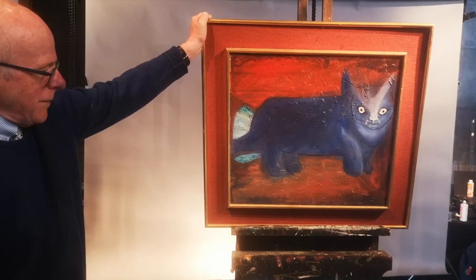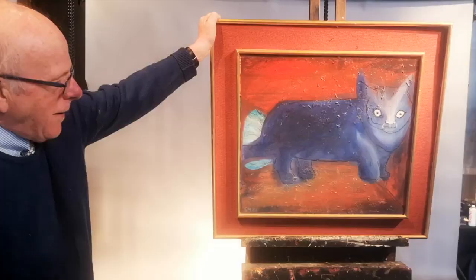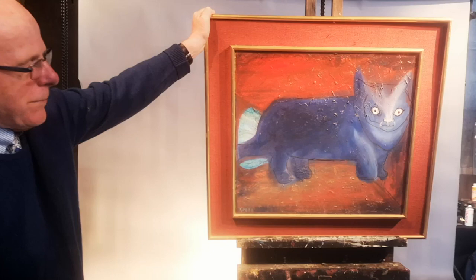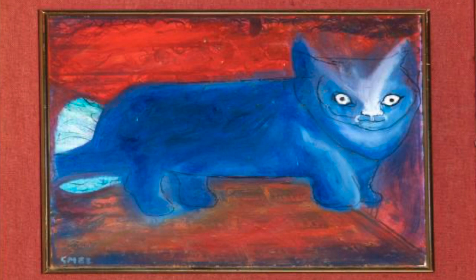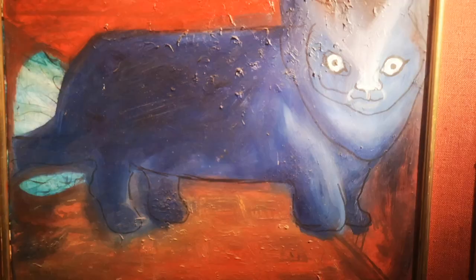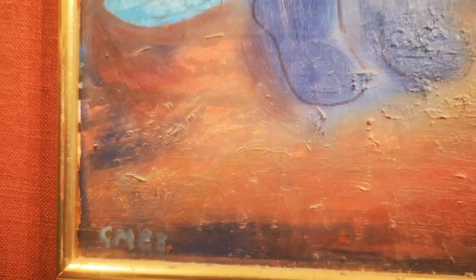These are a couple of Gerry's more amusing subjects — cats. This one is painted from 1988. I love this blue cat on a red background, looking out at us. Really nice, captures what he was doing. You can see the versatility from the Bacon-influenced ones to these.